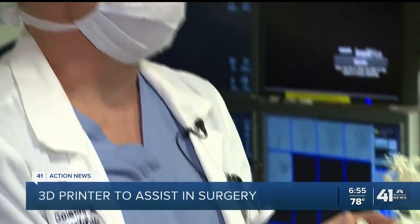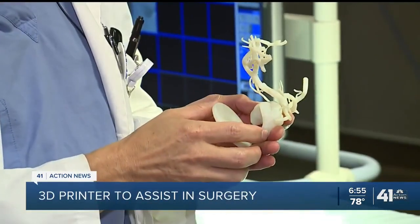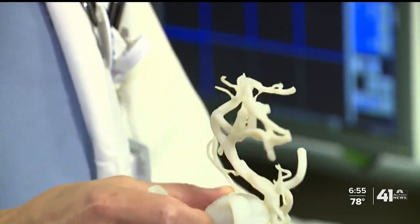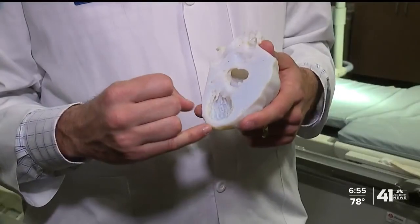New 3D technology is coming to St. Luke's Hospital of Kansas City. A 3D printer will innovate how heart and brain surgery is completed. Doctors can use 3D patient scans to determine the best way to complete a surgery. This new technology will also help to decrease the time a patient spends in surgery.